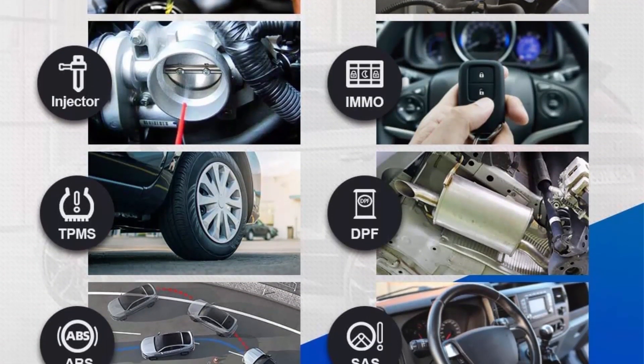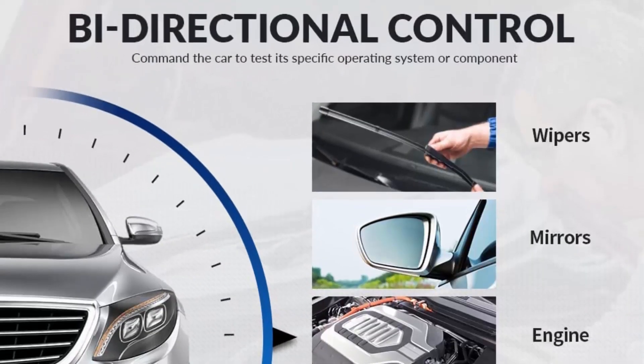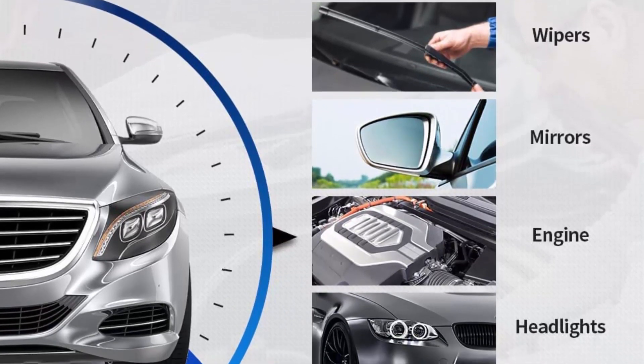Note: ECU coding is not applicable to Ford, BMW, VW, Hyundai, Nissan, and Toyota on the Auto MaxiSys MS906.